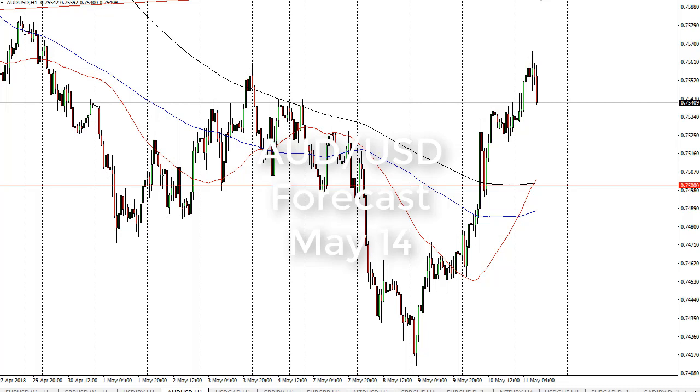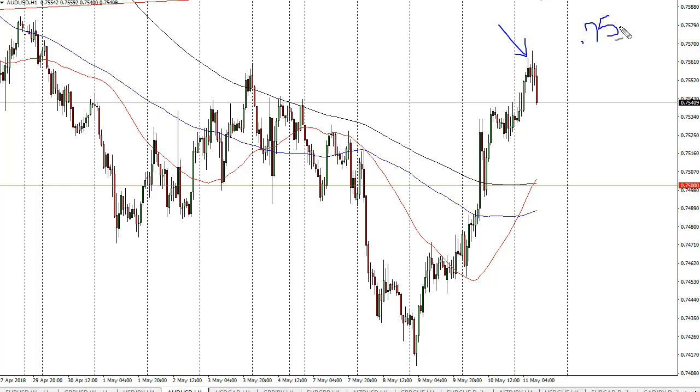From FX Empire, this is Christopher Lewis looking at the Aussie dollar for the upcoming 14th. We have rallied a bit during the day on Friday, but we have found the 0.7575 handle, which is an area where we've seen a lot of action in the past. Now that we have rolled over...